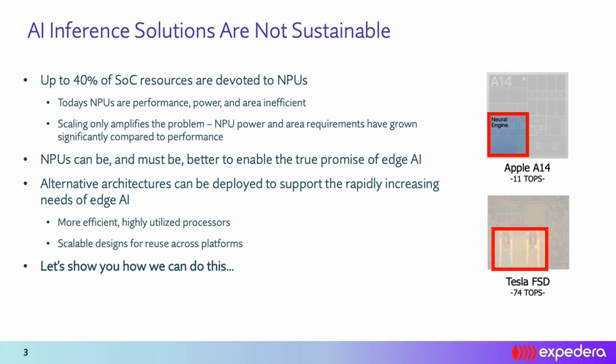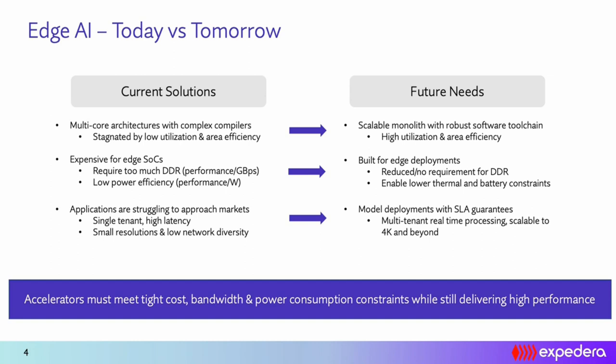This is not sustainable as we want to keep growing the TOPs and scaling the computational capacity of the NPU to meet neural network processing demands. We cannot simply double the area allocated for the NPU in the next generation. The same is true for other system resources including power, on-chip memory, and external memory bandwidth. What industry needs is an NPU that is highly utilized, makes effective use of the MACs in the system, and is scalable for future generations without adversely affecting area requirements.